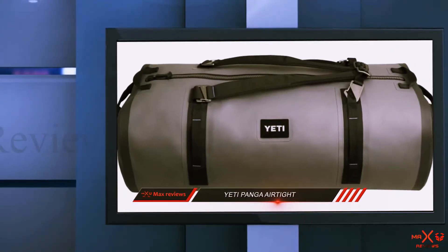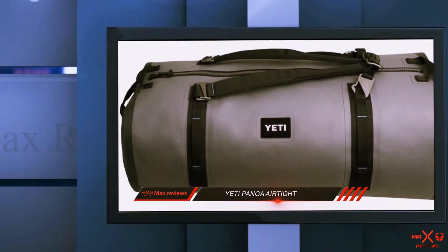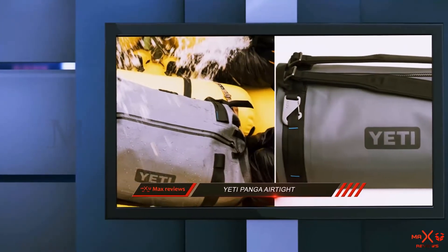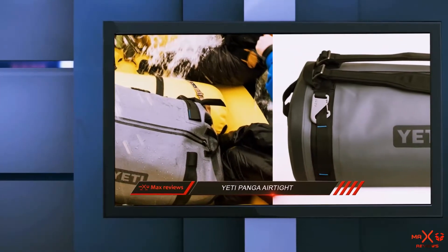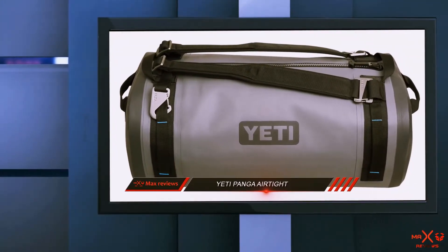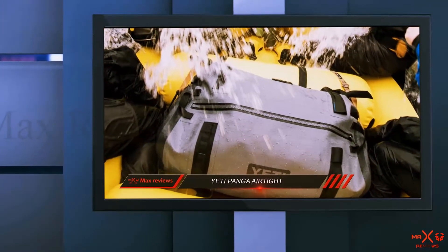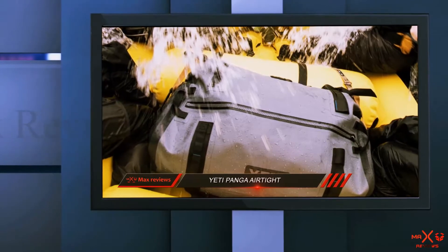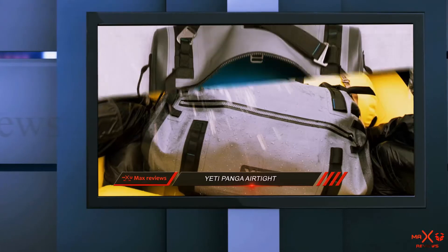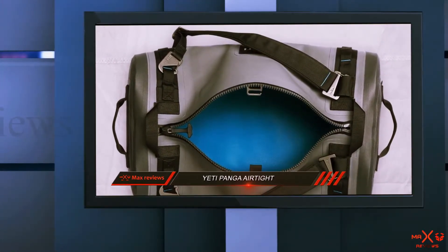There are no options for other colors, as the bag only comes in storm gray. Pull the Panga easily in and out of the boat with dry hull straps and accompanying lash points, which are equally comfortable when carried in everyday situations as a backpack. It can hold a surprising amount of weight, and even with 80 pounds of equipment, feels easy on the shoulders by distributing weight evenly. The tough-as-nails build is complemented by durable exterior fabric made from high-density nylon and thick TPU lamination that is puncture and abrasion-resistant.